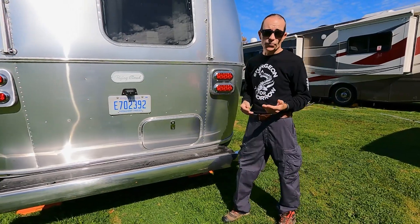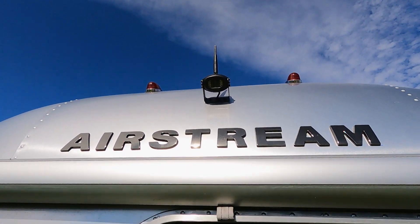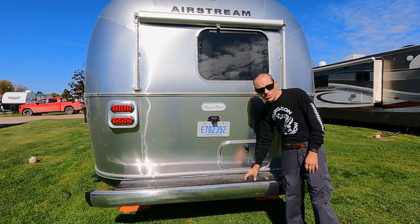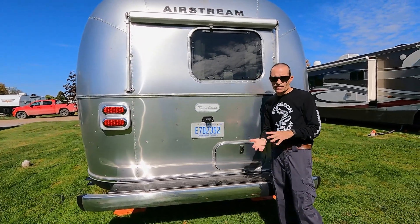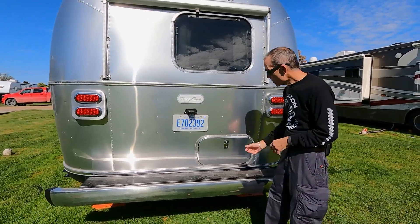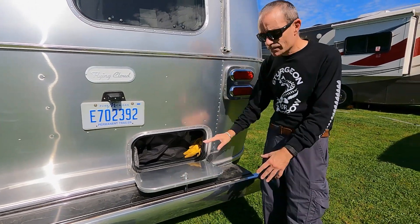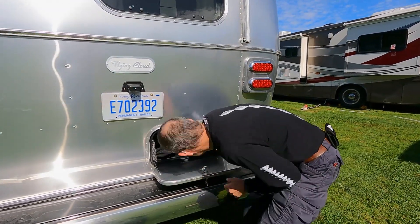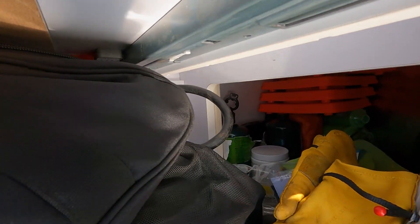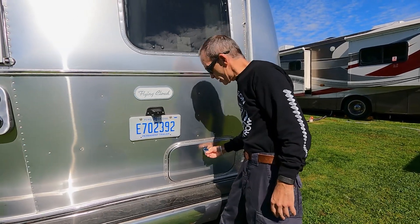We have an awning over the back window from the full awning package. Standard on these Airstreams now is a backup camera that goes wirelessly to a unit on your tow vehicle's dash. Back here are a couple of storage units — there's storage in the bumper mostly for hoses and sewer hoses, in an unlocked compartment. The other rear compartment does lock, has some pipes but also space for various things, and goes back quite deep.